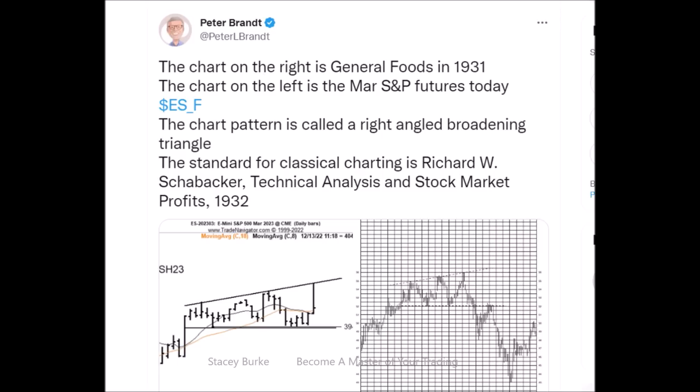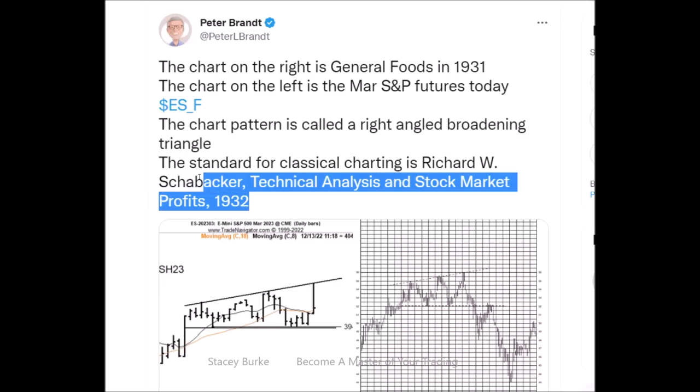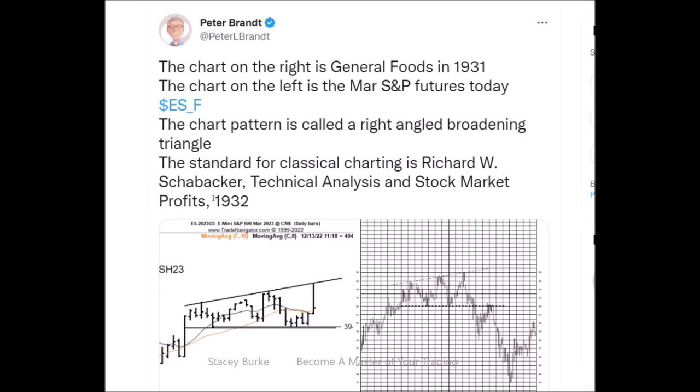Peter is a classical chartist. I've talked about Peter several times and getting his books. He studied Richard Schaubacher's book — Stock Market Technical Analysis and Stock Market Profits — written in 1932. Peter's been trading the markets for 40-plus years. I've learned several powerful concepts from Peter, but most importantly the critical nature of being a master craftsman and knowing that the charts themselves do not predict or guarantee anything other than identifying the possibility of a market that potentially has an asymmetrical risk-reward trading opportunity.